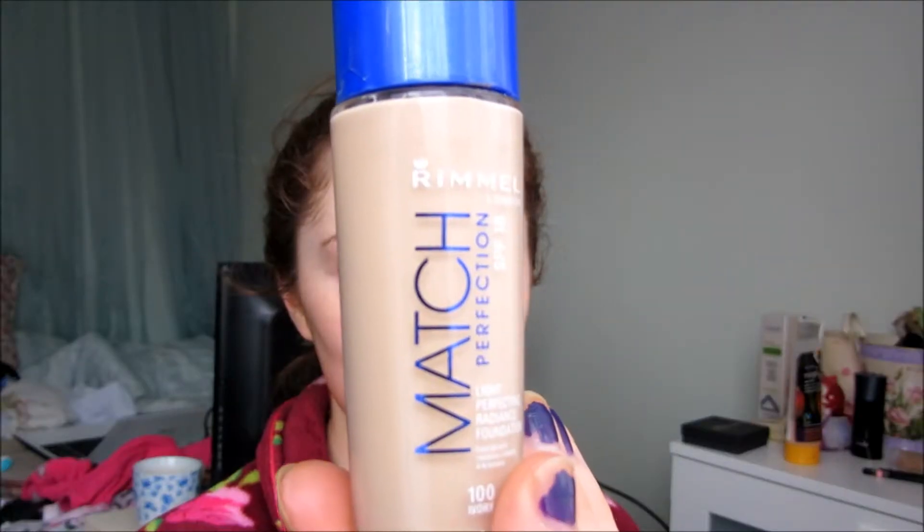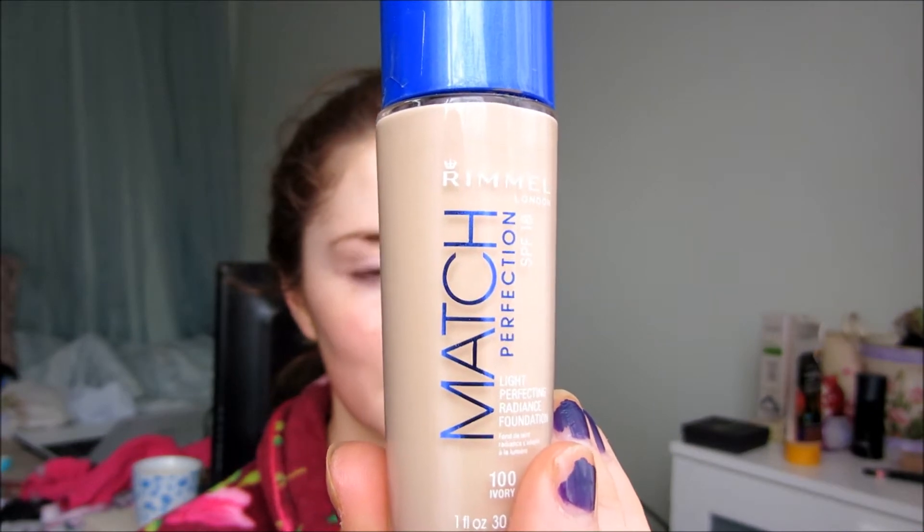As always I'm using my Body Shop moisturiser as a primer. I'm trying out the Rimmel Matte Perfection foundation today in the shade 100 Ivory, and I'm using a Real Techniques expert face brush just to buff that in.